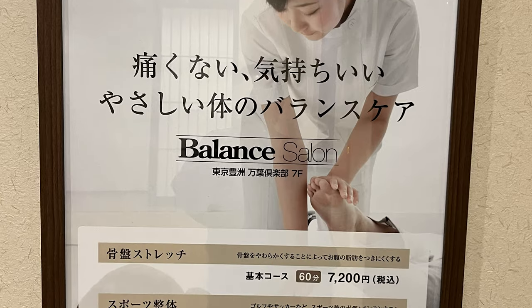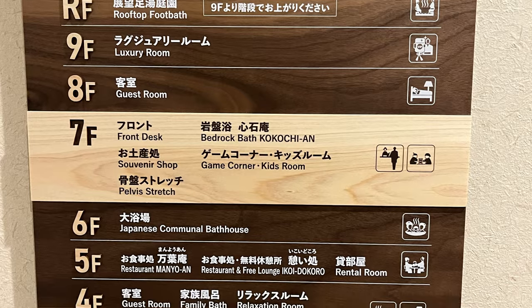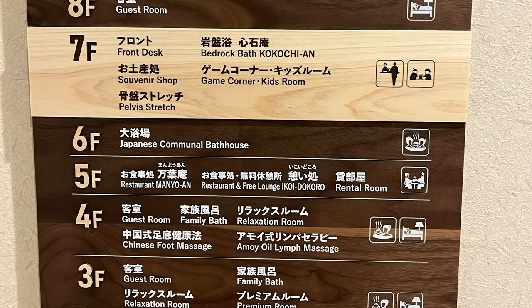There are a lot more facilities to try, like the bedrock bath, Thai massage, family bath, and rooftop foot bath.